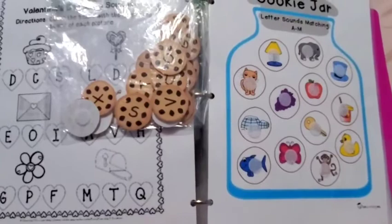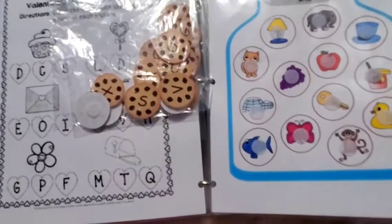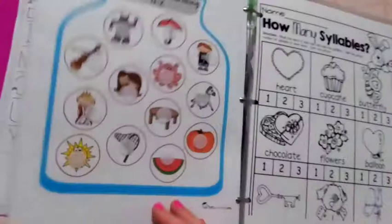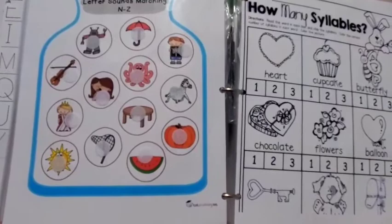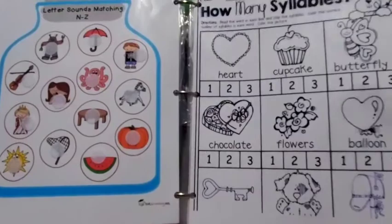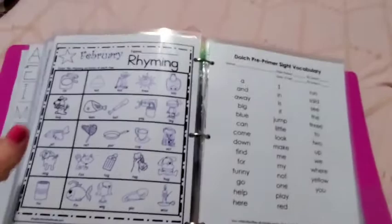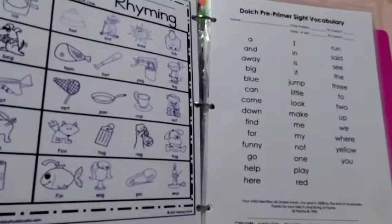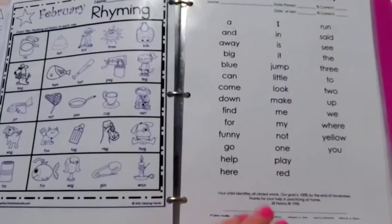I don't overwhelm her with all the letters at once — I put three or four in front of her at first, since letters like C and K can be confusing when all letters are present. As she gets better we'll advance her. She loves the cookie jar activity because she knows all the names of the items. Then we move from letter sounds to syllables and rhyming — there isn't always a perfect place to organize these in the binder, so they're in a random spot. Now we're going from phonics into sight words, and I wish I had dividers in here to separate the sections.